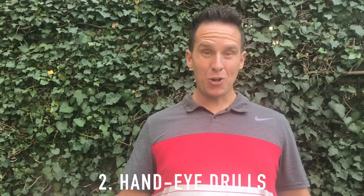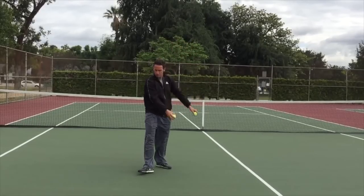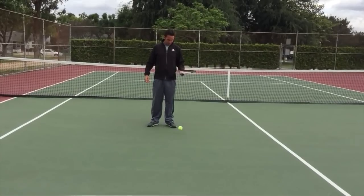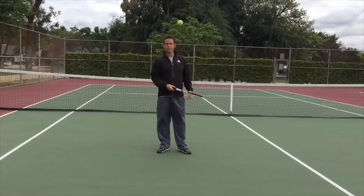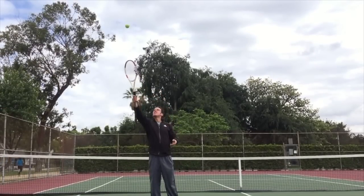The second thing you can do from home is hand-eye coordination drills. Tennis is very much dependent on coordination between the hand and the eye. Do a lot of stuff like you're seeing in front of you right now. Play with the racket and the ball and feel that connection between hitting the sweet spot and manipulating the racket through the air. This will help you gain a sense of what it means to have the racket in your hand, what it feels like to hit the sweet spot, and what it feels like to get spin.